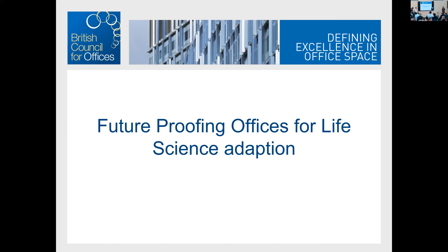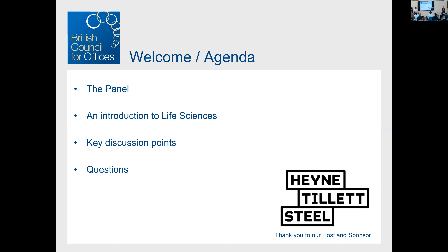Hello and welcome to this evening's BCO Next Gen event: Future Proofing Offices for Life Science Adaptation. This is the first hybrid event we've held and the first in-person event in over 18 months, so it's really good to see all of you in person. It's great to have people join online as well. I'd like to start by thanking HTS, who are our host and sponsor for this evening. We're in their fantastic new space.